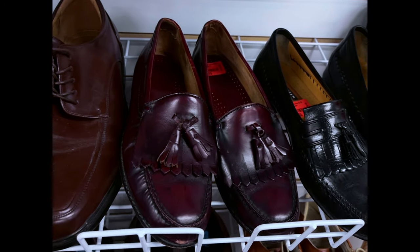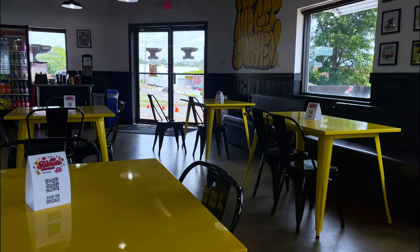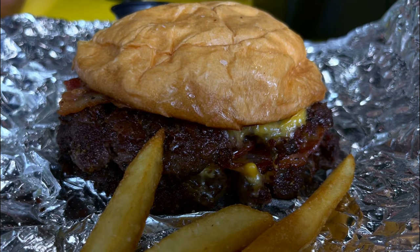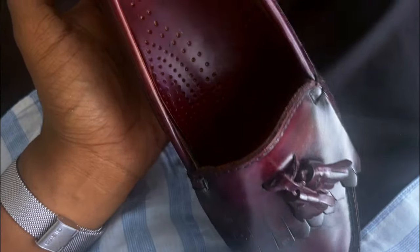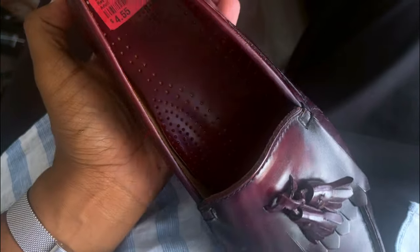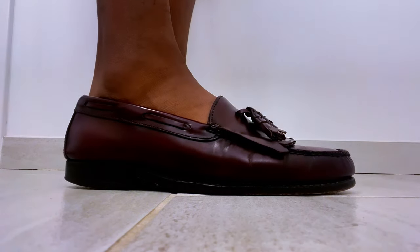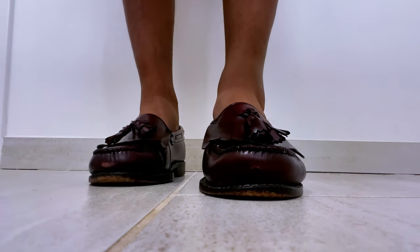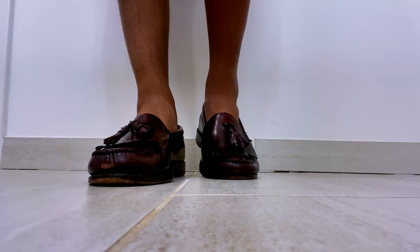I saw these burgundy Ouijans from G.H. Bass, and the best part is I got them for just $2. Let's take a good look at these. Obviously I need to take these to a cobbler, but I think it's a heck of a deal for $2. You can see these on eBay for roughly about $49.